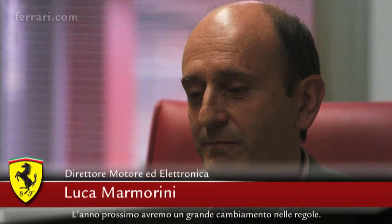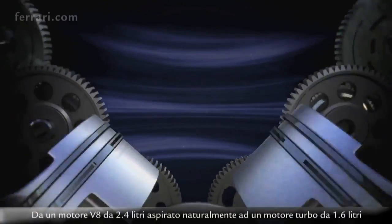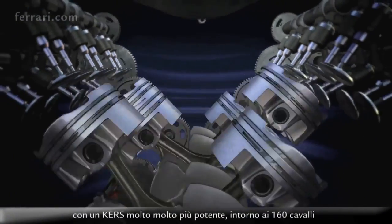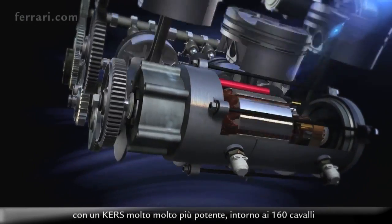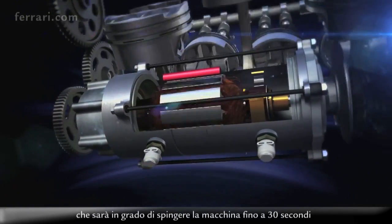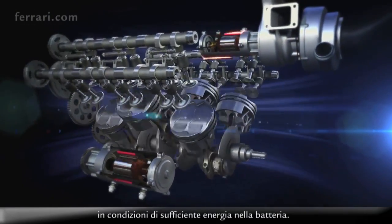Next year we'll have a very big change in the regulation, from a 2.4-litre naturally-aspirated V8 engine to a 1.6-litre turbocharged engine with a much, much bigger energy recovery system, around 160 horsepower, that will be able to push the car for up to 30 seconds if you have energy in your battery.